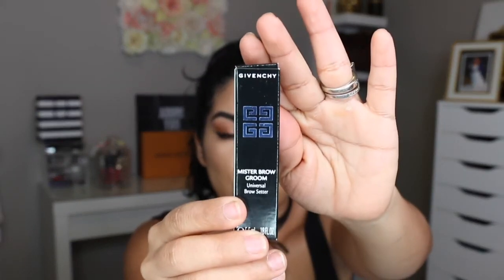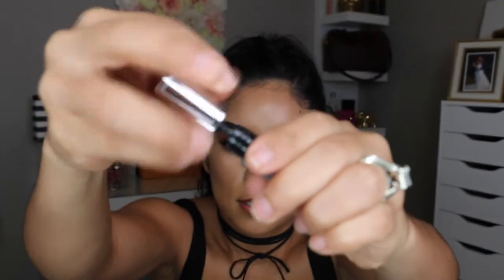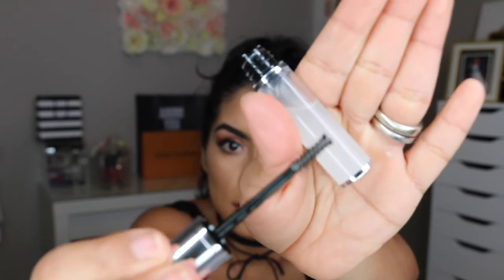One more thing — my last item is the Givenchy Mr. Brow Groom Gel in the translucent color. It's a small little tube with a little wand. I got this because I wanted to try a new brow gel. I had the Anastasia one but didn't really like it that much. I have high hopes for this one because I've heard a lot of really good reviews, so we'll see how it works.